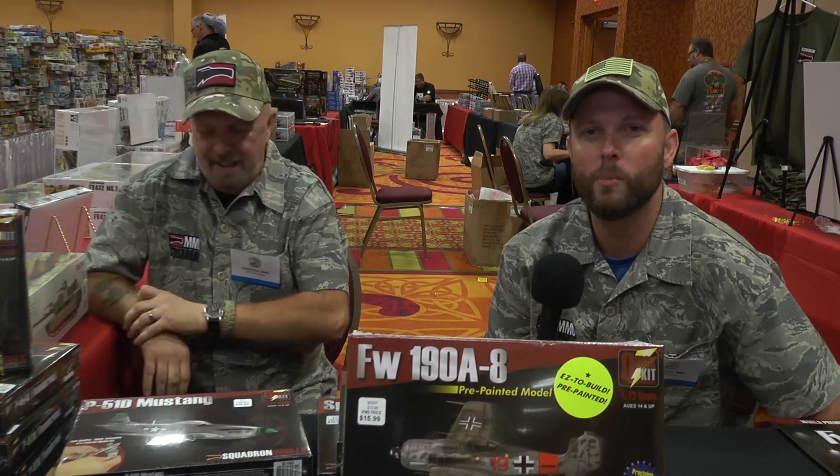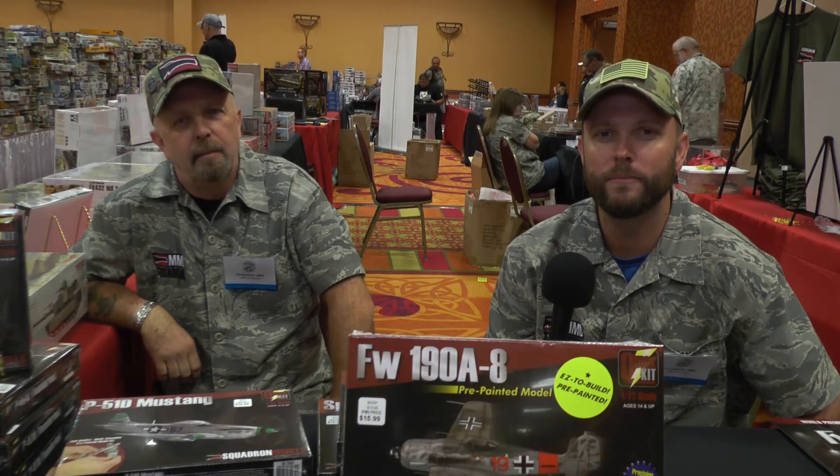Hi, my name is Jeff Johnston. I'm the Creative Services Manager at Squadron. We're here at the IPMS Nationals in Omaha, Nebraska, having a good time meeting familiar faces and new people.